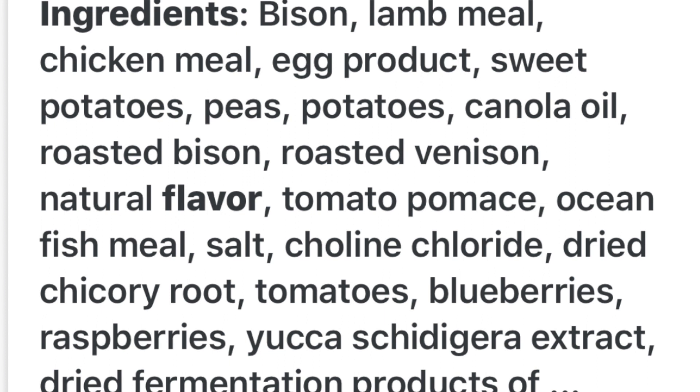As always, I started reading the ingredients of both bags so you get an idea of what we find out at the end. We're going to start with the Taste of the Wild High Prairie formula. The ingredients are: bison, lamb meal, chicken meal, egg product, sweet potatoes, peas, potatoes, canola oil, roasted bison, roasted venison, all-natural flavoring, tomato pumice, ocean fish, salt, and a bunch of other stuff in the mix.